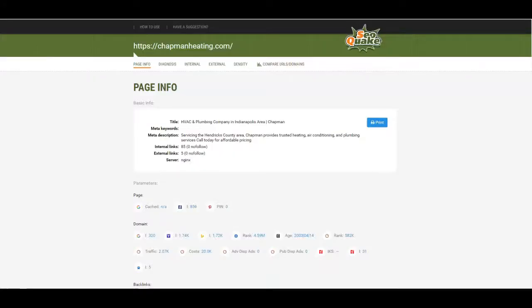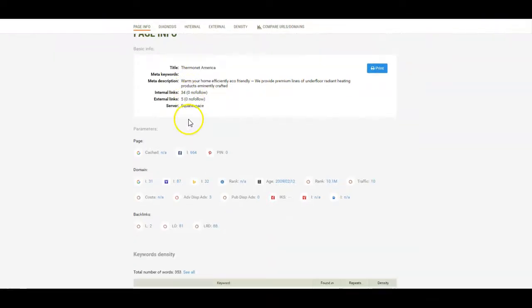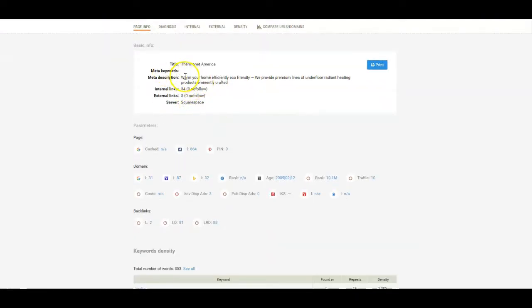Let's look at your on-site SEO. You have a meta description, which is good, but under 'radiant heating products' — I'm not sure if that's a keyword for you or not. You want your meta description to have a couple of keywords in it. And you have two backlinks coming to your home page.